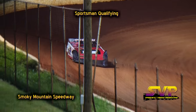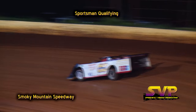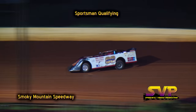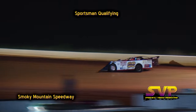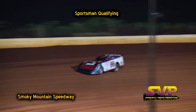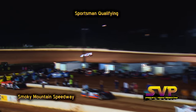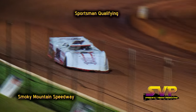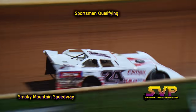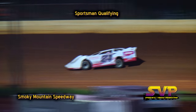Also on the racetrack, the number 24 of Philip Thompson. Jed Emert was second quick in hot laps, Philip Thompson fifth quick in hot laps. Emert's lap time: 17.050 — that is now your fast time. Philip Thompson's lap time is a 17.454.